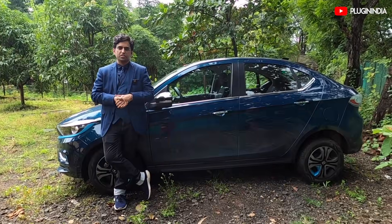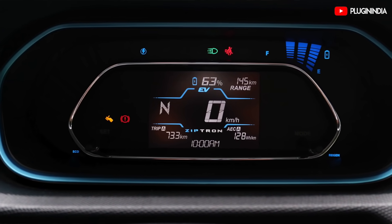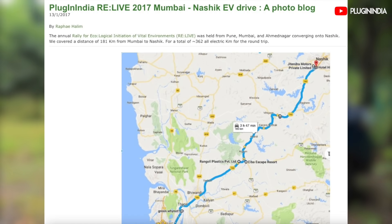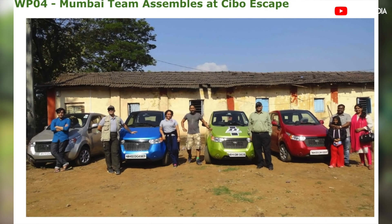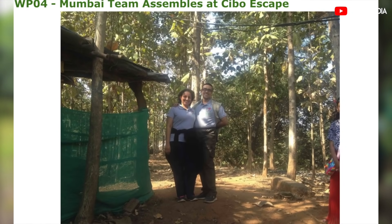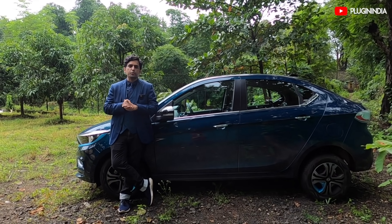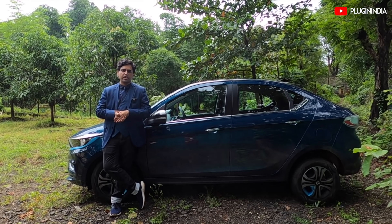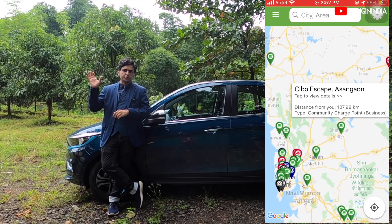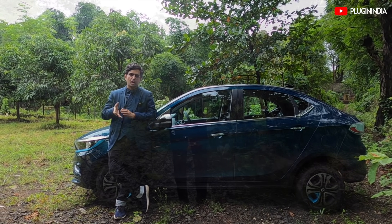We finally reached Chibo Escape Resort. We've done a total of 74 kilometers and we have 63% range remaining, which translates to 145 kilometers. We came here four and a half years ago — back then all you had was the E2O, the E Verito was months away, the Model 3 was months away, and the Tata Nexon EV itself was years away. That was the time of freaks and pioneers. We set up a charge point back then, and those charge points are still available. You can come here to the resort, enjoy yourself, stay overnight, and charge your car while you're at it.